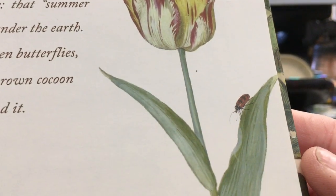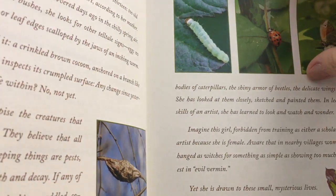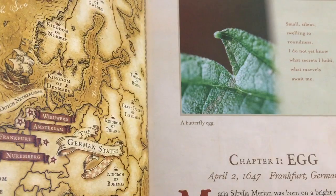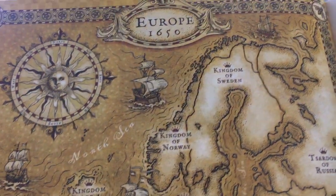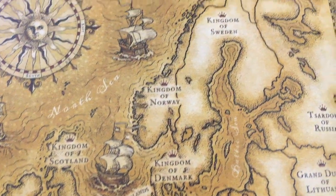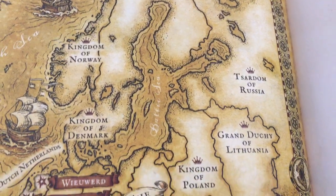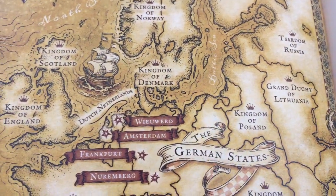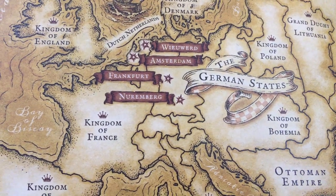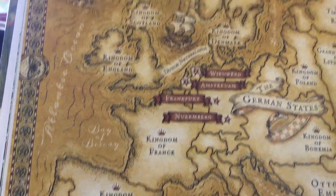There's a beautiful tulip and a ladybug. This was in Europe — I'm just going to show you a couple of things here. This was Europe in the year 1650. So there's Sweden, Norway, Russia, Lithuania, Denmark, Poland, Germany — or the German states — France, and the Kingdom of Castile.